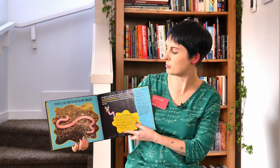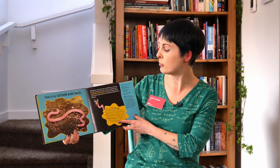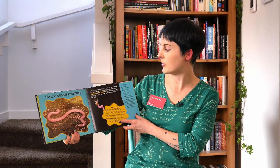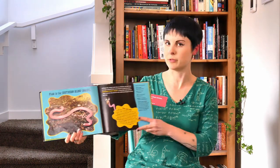Pink is for Southern Blind Snakes. Although this creature looks like an earthworm, you won't find it in your backyard — unless your backyard is Australia, that is. They use their thick, hard scales to burrow deep into the earth, slithering through the soil to find food.